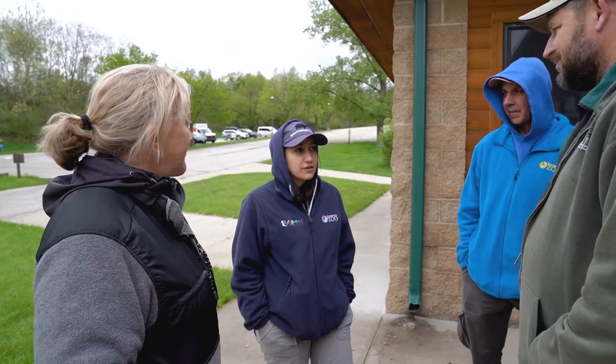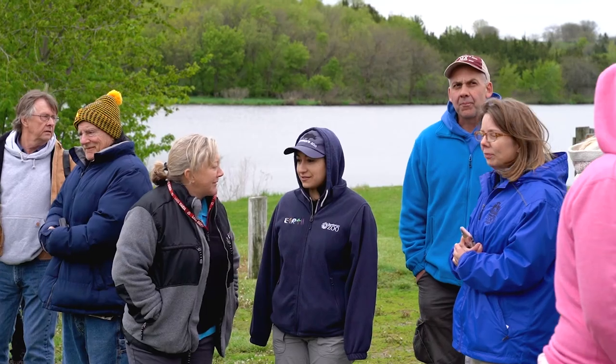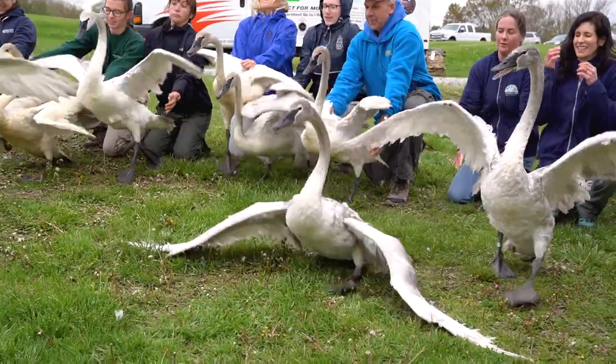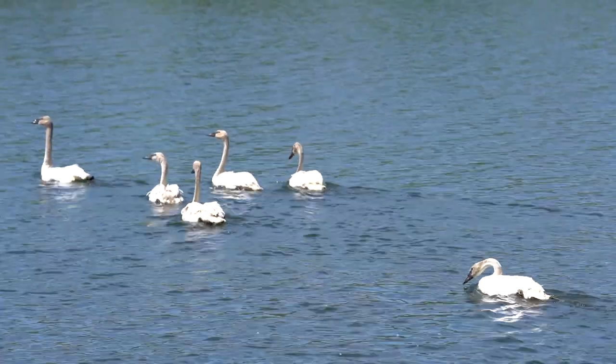Southwick Zoo was very excited to participate in this conservation project. This is the first year they've been able to participate, with three cygnets being released into Iowa, and hopefully it's the first year of many. This program is called the restoration program, and the repatriation part of it is that these swans are being reintroduced back into their original land of origin.